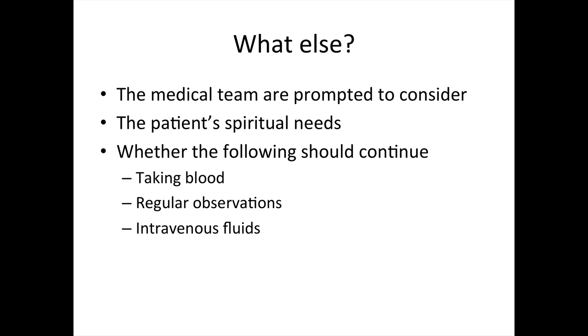So what else is involved in this pathway? The medical team are prompted to consider whether certain interventions should continue. They are also prompted to think about the patient's spiritual needs and, equally as importantly, the spiritual needs of the family. Although not always, the following interventions are usually stopped: blood tests, intravenous fluids, and regular observations such as blood pressure and temperature.